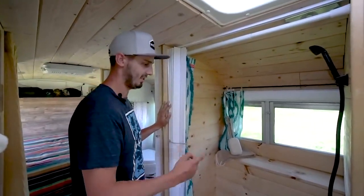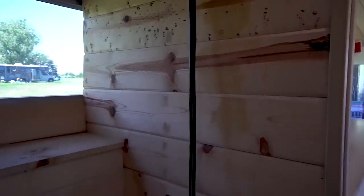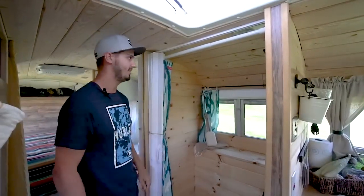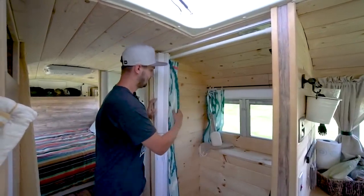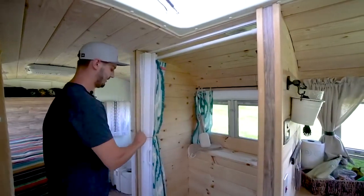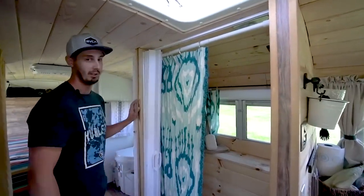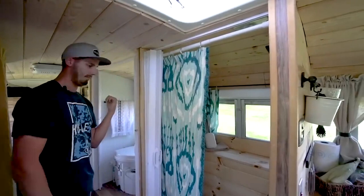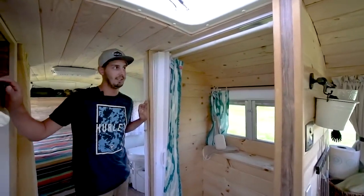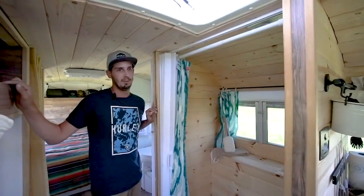The shower head is just an RV one from Amazon — it's got a little click button so you can turn the water off without having to turn the pump off. The curtains are the same Target ones as the rest of the bus. We bought one shower curtain and cut it in half to cover the windows too. Everything back here is pretty much strapped in with bungees. The doors are accordion-style from Lowe's, used for both the shower and toilet area. We thought about a barn door but it was a lot of extra weight and work.